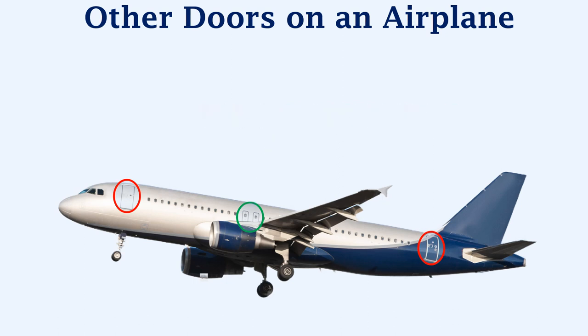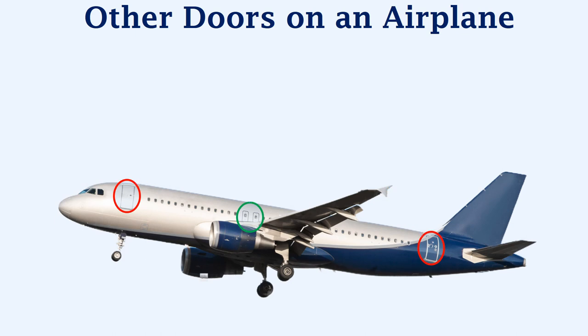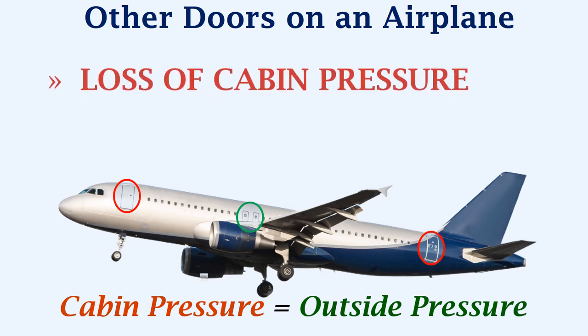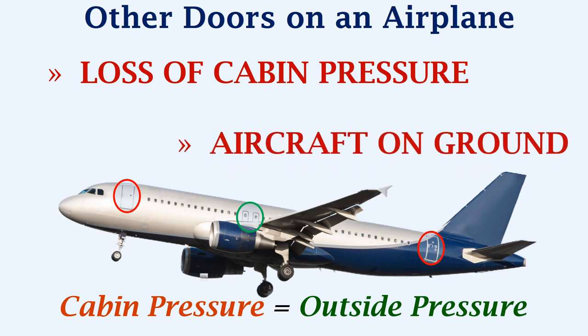Something which is common with all the doors is that they all have emergency slides that are installed at the base of the door frame. Another common similarity is regarding the opening of the passenger doors and the emergency exits — all of these doors can be opened only if the cabin pressure and the outside pressure are the same. This could happen in flight in case of loss of cabin pressure due to an air leak, or if the aircraft is on the ground.